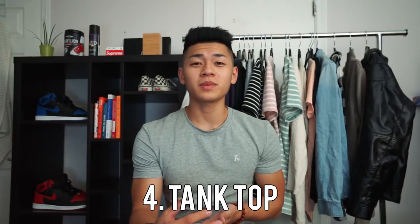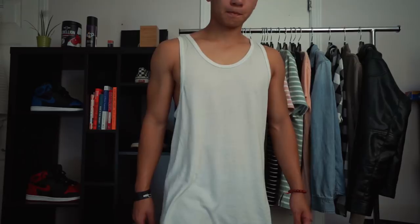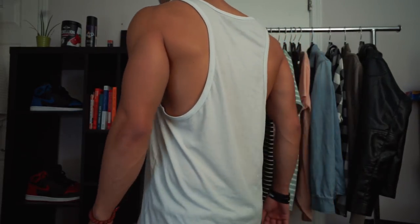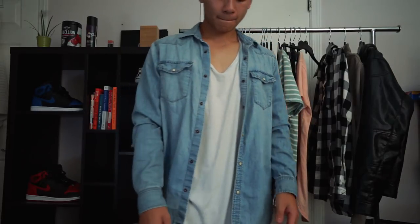The next shirt that you need is a tank top. Not just so that you can be a douchebag — partially — but to keep yourself cool. You know those weird times of the seasons like spring and fall where it's kind of cool and then kind of hot later in the day? These are a great piece to throw under a flannel or a denim jacket during the spring and fall. It'll keep you cooler and it'll also give your fit a different look.